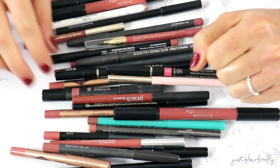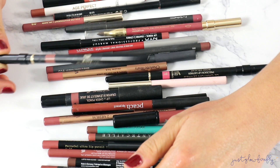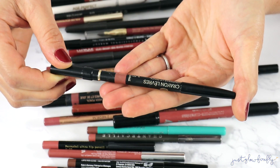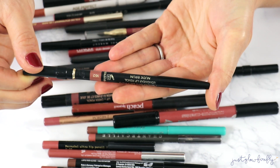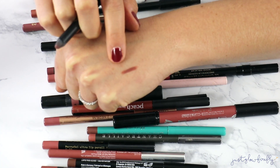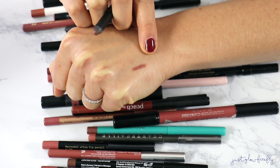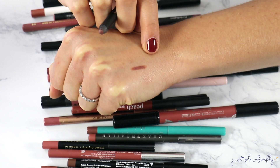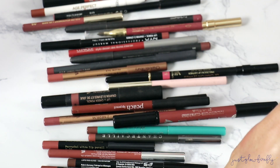My favorite lip liner right now that I've been using is this brand new Chanel lip liner. This is in the shade Nude Brun. I love the formula, I love the shade — I think it's a great lip liner. It's just beautiful on the lips as a brownie nude shade. I'm definitely keeping that one.